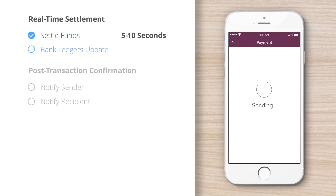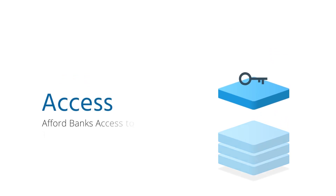After Alice approves the payment, settlement takes place over Ripple in 5 to 10 seconds. Simultaneously, Ripple triggers Alice's bank and Bob's bank to update their ledgers. As soon as the funds are posted into Bob's account, Alice is notified.